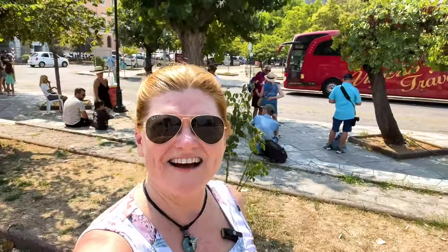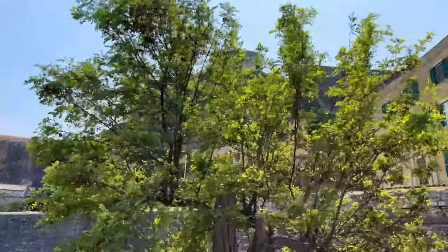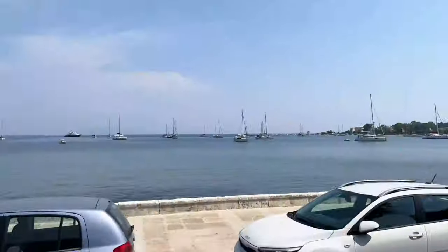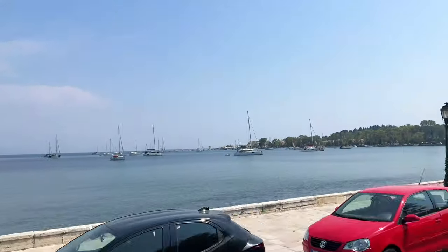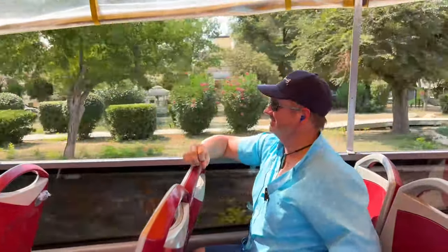Whenever I'm feeling overwhelmed when I've arrived in a new town, I get on a hop-on hop-off bus. We got a ticket for 24 hours for 19 euro to do a little bit of sightseeing and relaxing. In Corfu town, taxis and any other transportation were quite expensive, so the best way to get around in old town is to get the hop-on hop-off bus.